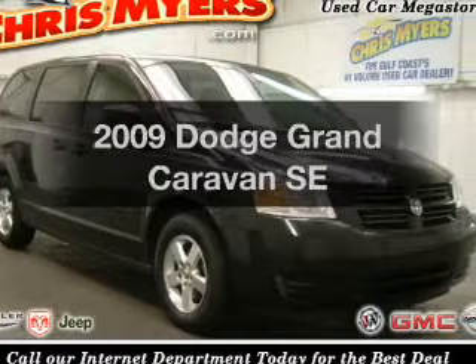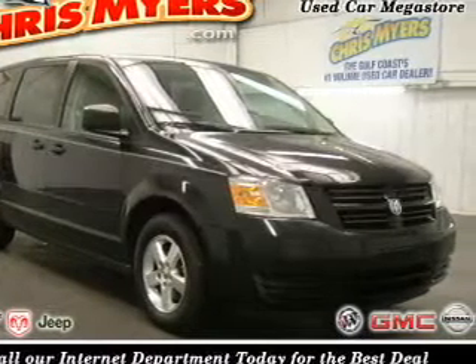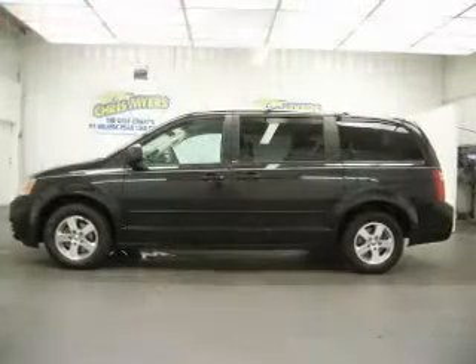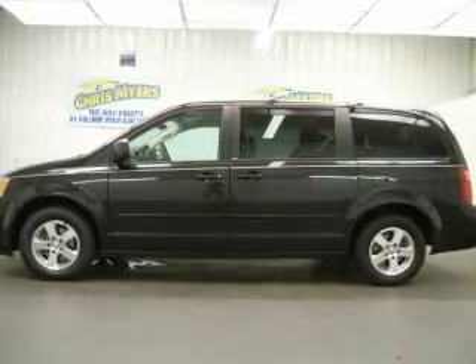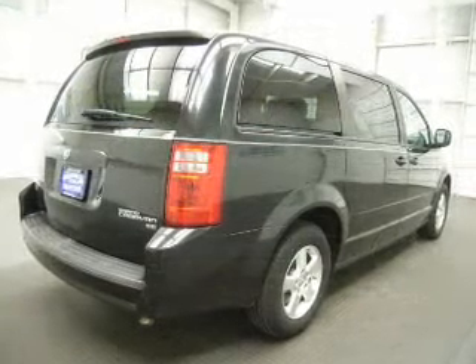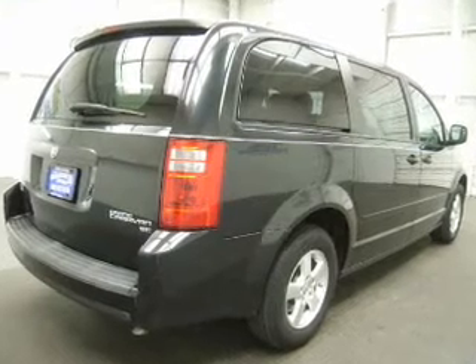In producing the 2009 Dodge Grand Caravan, this is the set of wheels you've been looking for, with a reliable six-cylinder engine connected to a smooth-shifting automatic transmission. Anti-lock brakes help to bring your vehicle to a safe stop.